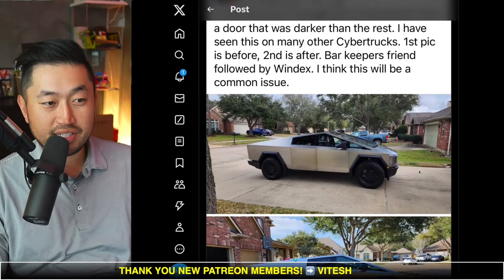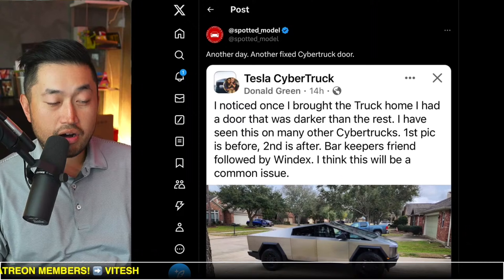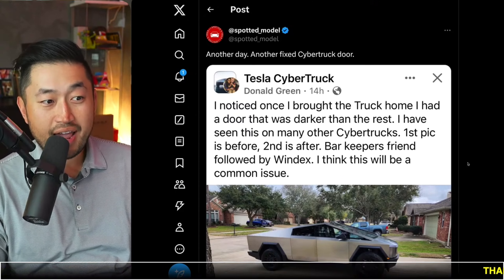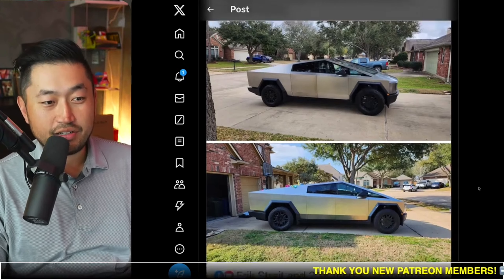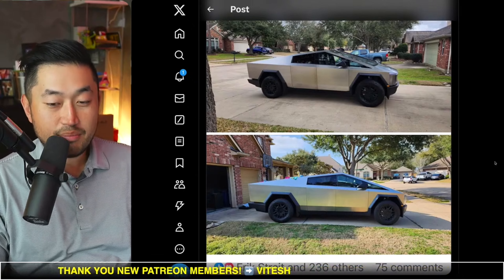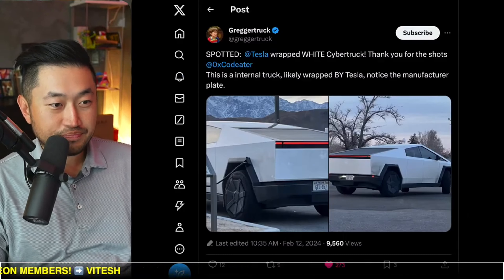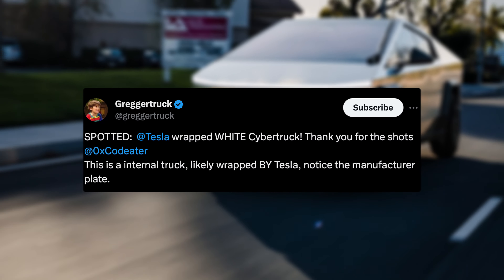I thought this post was really interesting in terms of Cybertruck news. There were a couple of Cybertrucks rolling off the line with a miscolored door — you can see it right here in this picture. But following out-of-spec details' instructions, just use Barkeeper's Friend and Windex and it gets the color right out to match all the other doors. You can see in this second picture they were able to fix it and it matched right in line with the other doors.